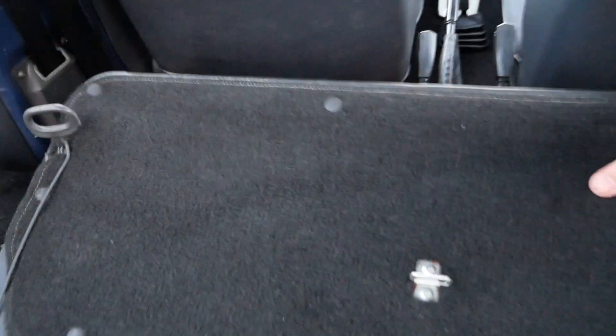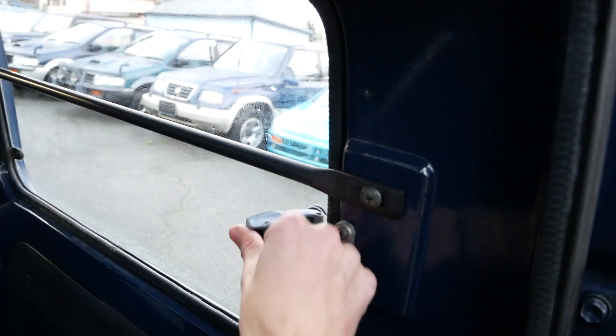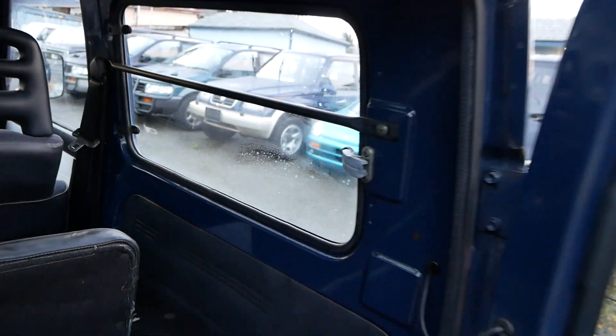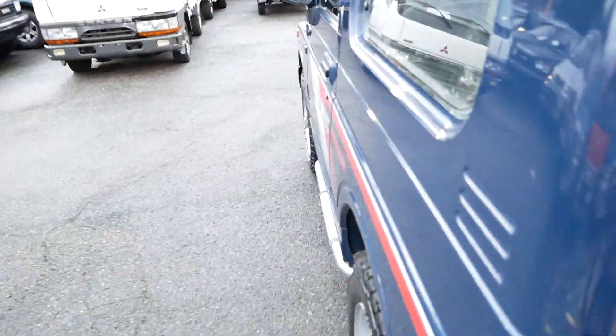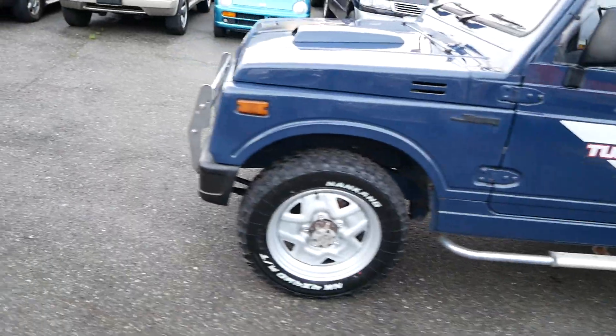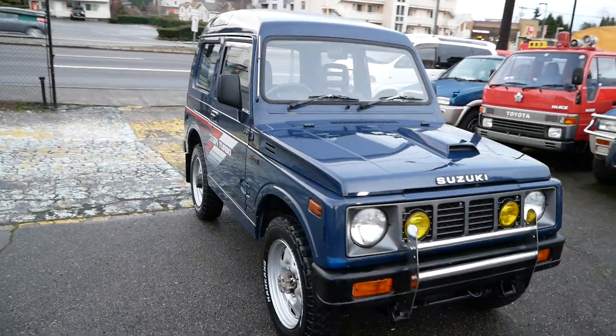We've got the second row here that we can put up — pretty simple. You can see these seats are clean and in good shape, everything's clean back here. These windows do pop out in the back, which is nice. This has front and rear solid axles with leaf springs on both ends — definitely purpose-built for off-roading, which is very cool.